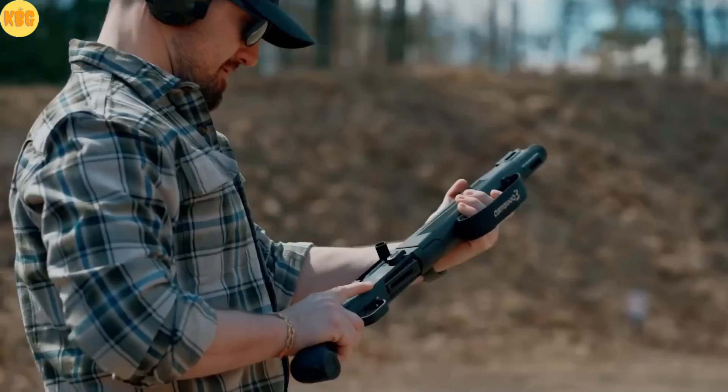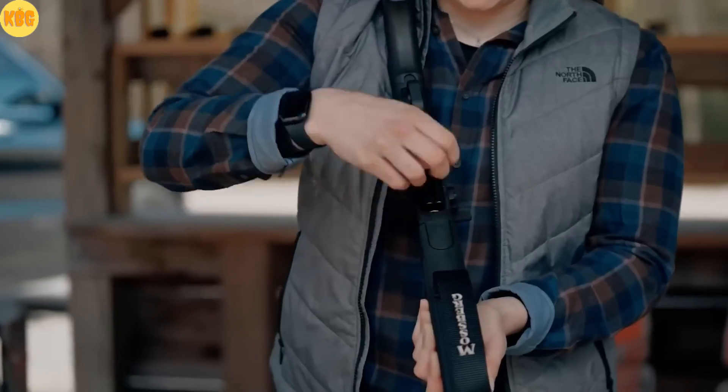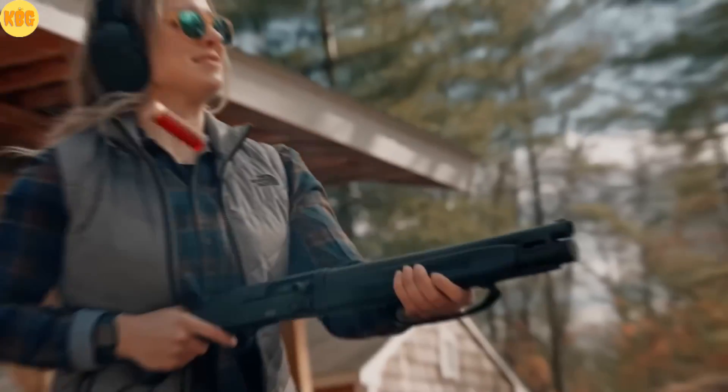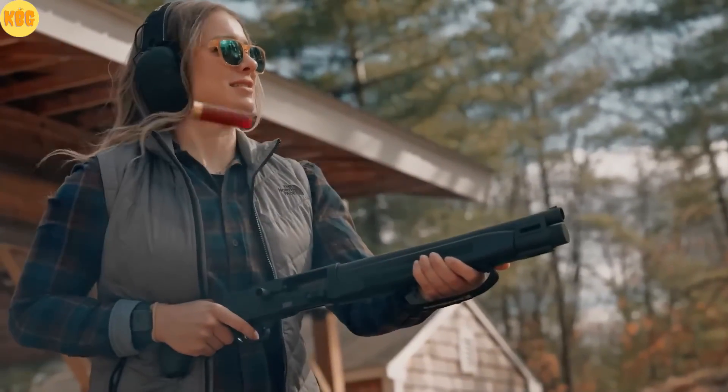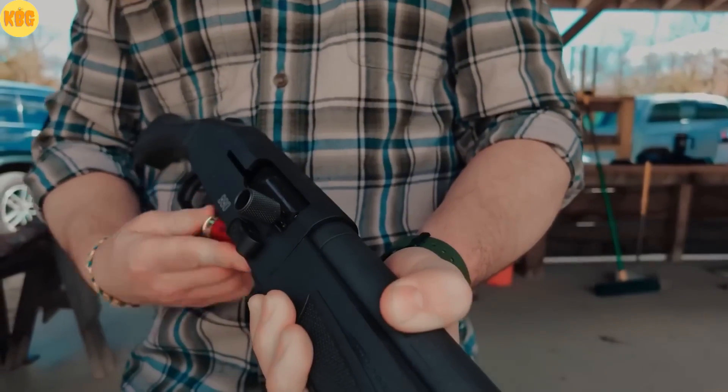A fiber optic front sight, brighter than a Christmas tree. The charging handle has been enlarged, edges beveled — you can cycle the action with confidence, even with gloves. At 9 meters, the whole silhouette fits the frame. Perfect for close quarters. Perfect for home defense.